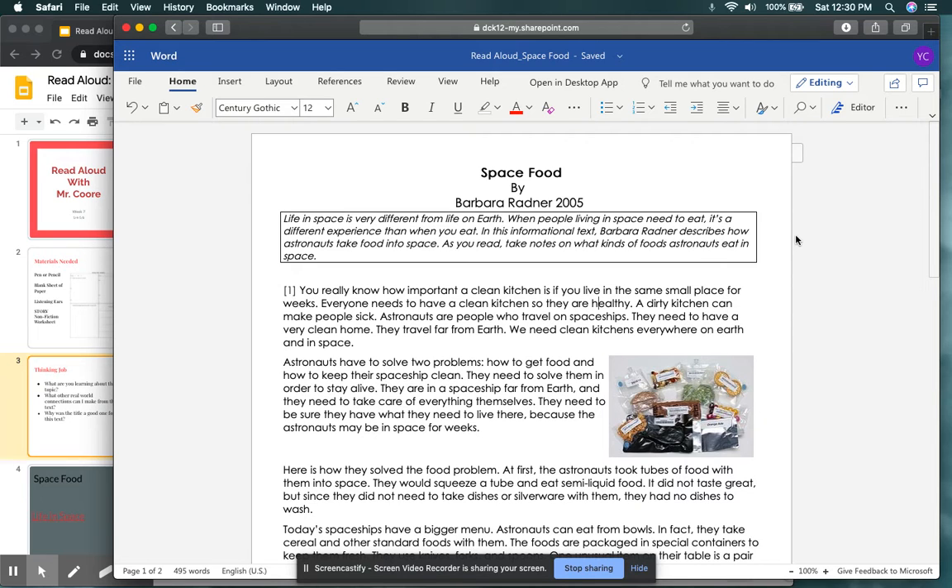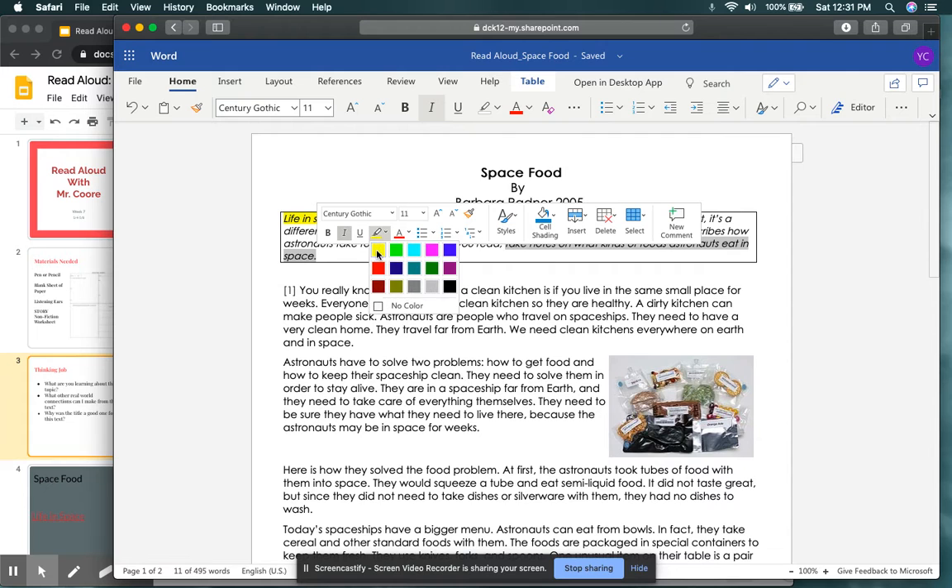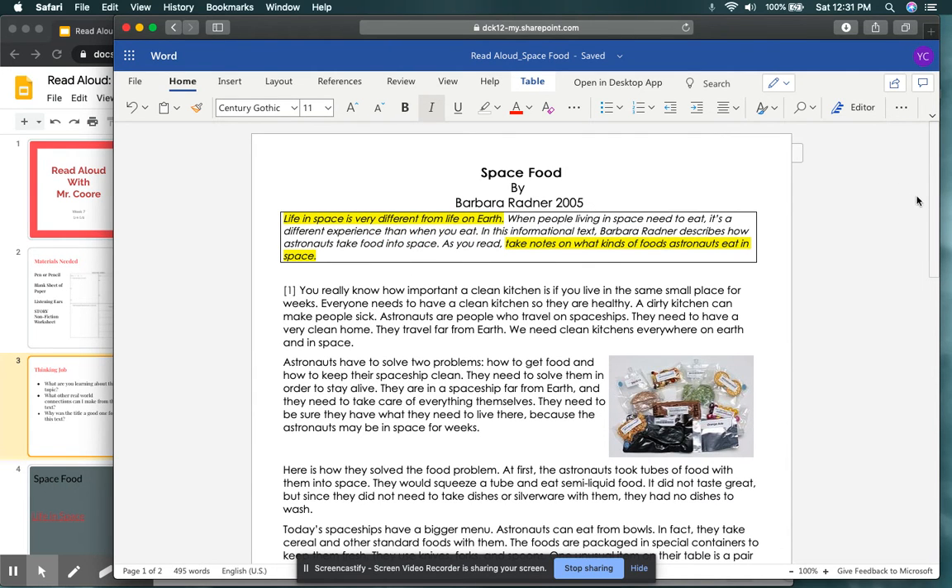Caption: Life in space is very different from life on Earth. When people living in space need to eat, it's a different experience than when you eat. In this informational text, Barbara Radner describes how astronauts take food into space. As you read, take notes on what kinds of foods astronauts eat in space. So from our caption, we know we're going to be dealing with life in space and how it's very different than life on Earth. Just like how we stop and jot, when you are reading this text, you are to stop and jot these notes as well.